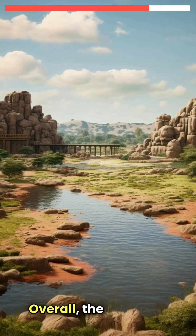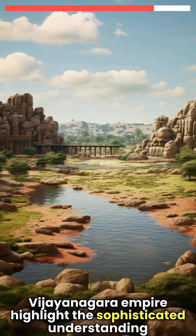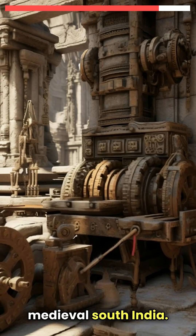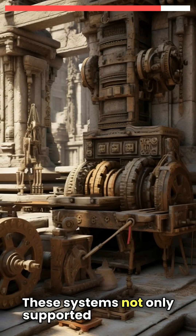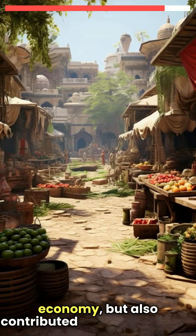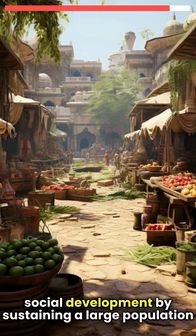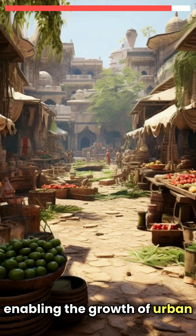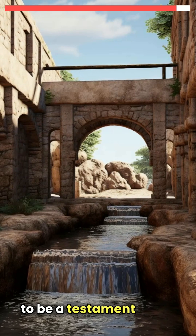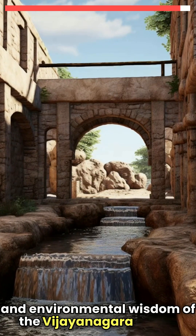Overall, the irrigation systems of the Vijayanagara Empire highlight the sophisticated understanding and application of hydraulic engineering in medieval South India. These systems not only supported the empire's agrarian economy, but also contributed to its cultural and social development by sustaining a large population and enabling the growth of urban centres. The remnants of these ancient irrigation works continue to be a testament to the engineering prowess and environmental wisdom of the Vijayanagara people.